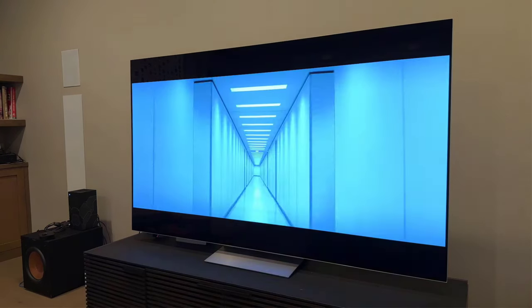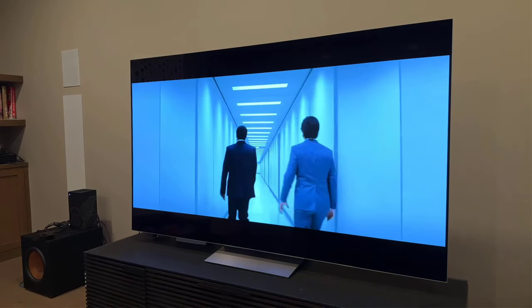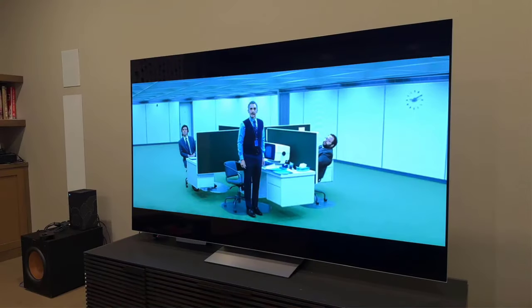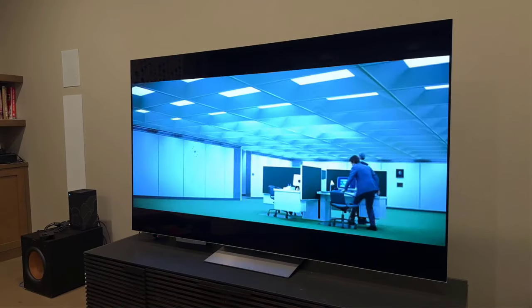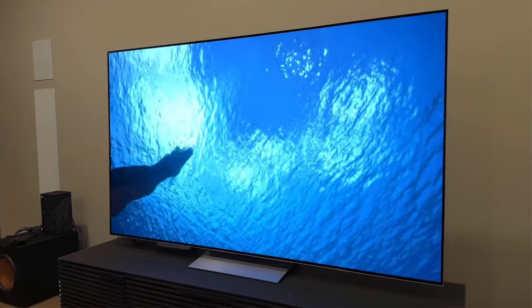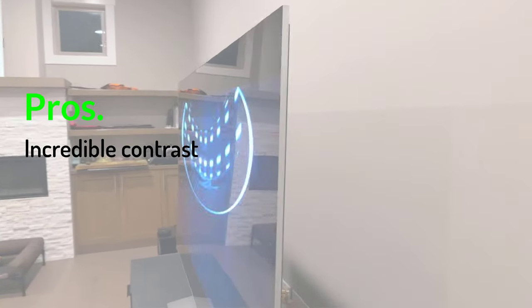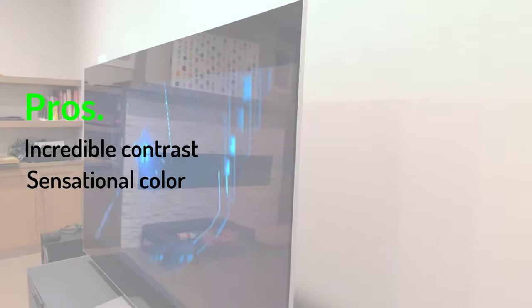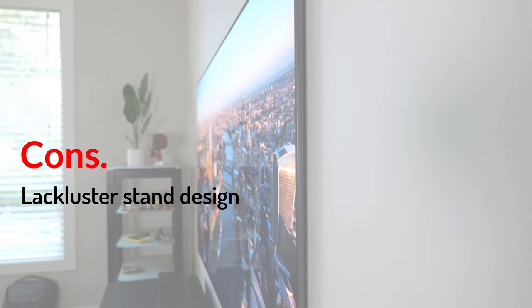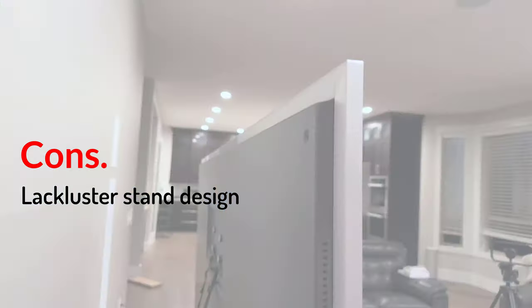But while we love the image quality, we don't love the smart platform as much. LG's webOS is a little sluggish, and there's a fair bit of sponsored content creating a sense of clutter. If you want a great picture, here it is — but if you want an easy smart TV experience, look elsewhere. Pros: Incredible contrast. Sensational color. Ready for next-gen gaming. Cons: Lackluster stand design.